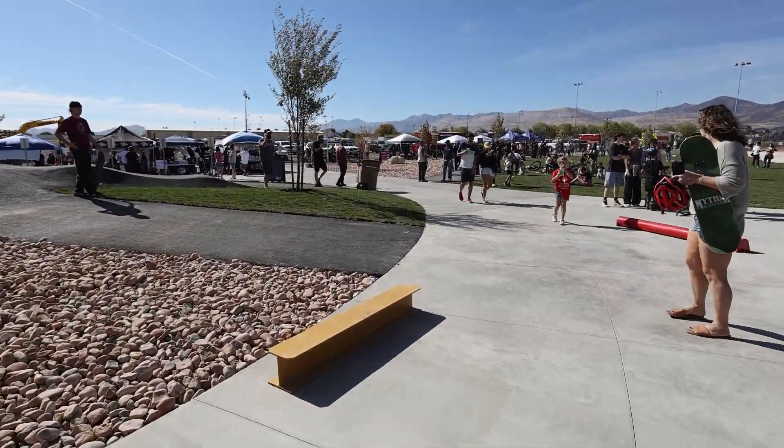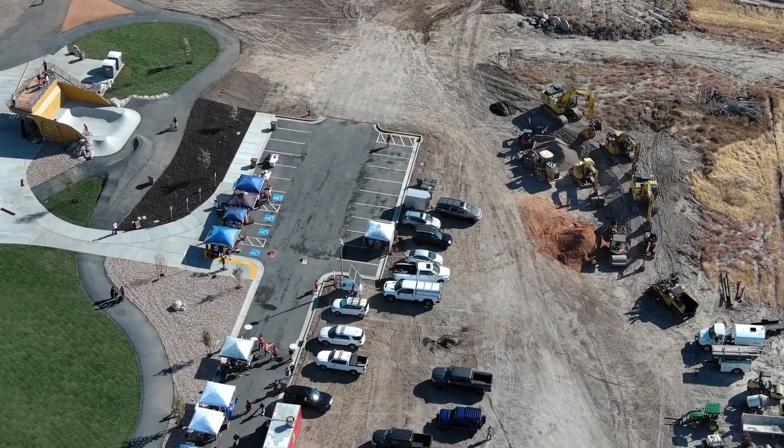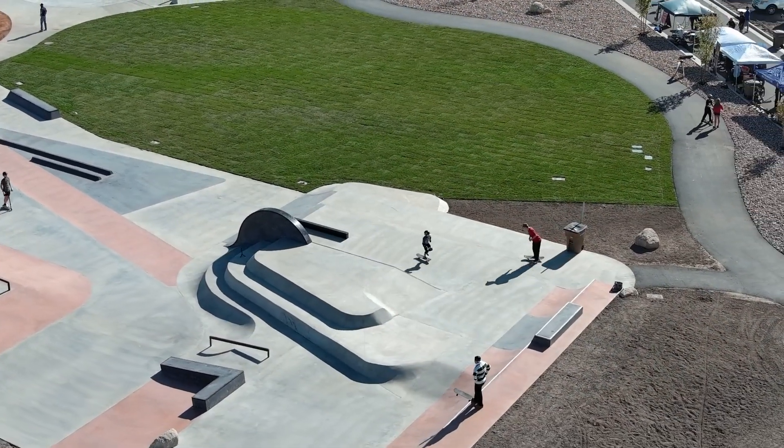The next phases of this park will include bike trails, skills park, progressive dirt jump lines, progressive mountain bikes, slope style line, and additional skate park expansion as well.